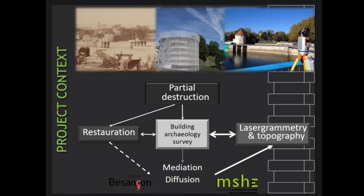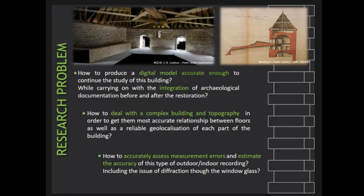In addition, this 3D project was seen as a new way to think about the preservation of historical monuments in case of damage, with a continuous opportunity to study the heritage building based on previous measurements. The fundamental aim of the project was to design a survey protocol to produce a reliable digital model for scientific purposes. Because of the challenging building layout and topographical context, we needed to get the most accurate relationship between floors — there are four floors in the tower — as well as a reliable geolocalization of the resulting point cloud.